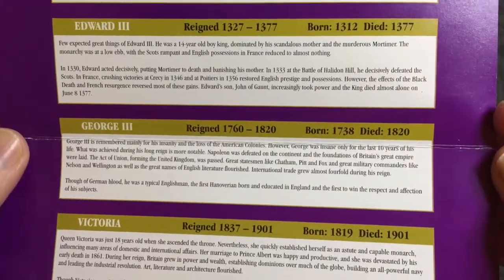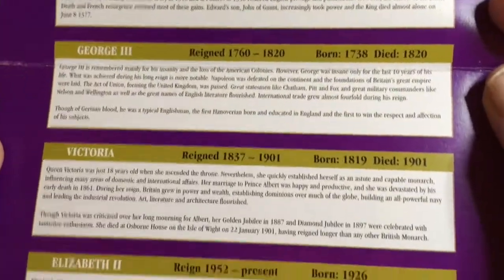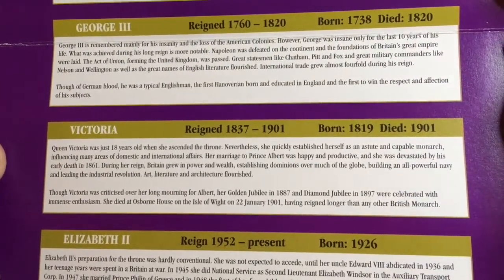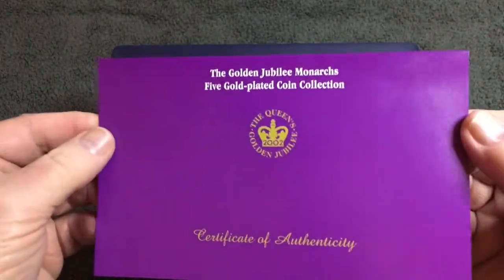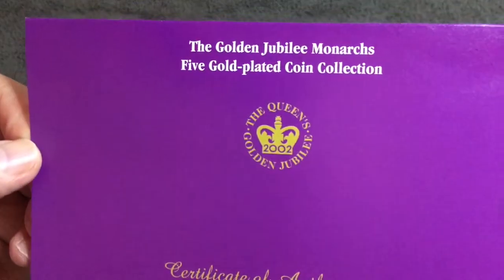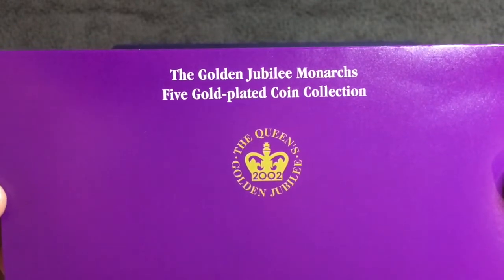There are also info cards for George the Third and Queen Victoria which you can pause and read at your leisure. All in all it's a very nice little set, which I wasn't aware that Emma had. So that's the Golden Jubilee Monarchs — a five gold-plated coin edition collection issued in 2002 as part of the Queen's Golden Jubilee year.